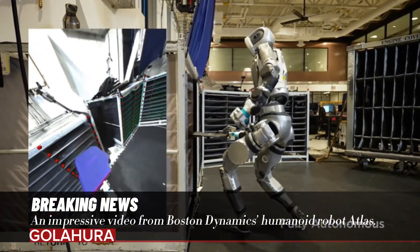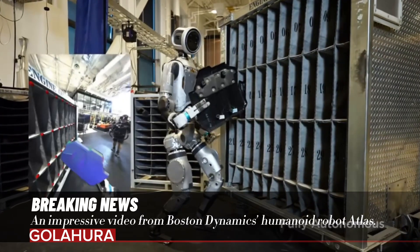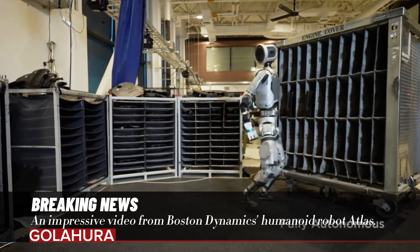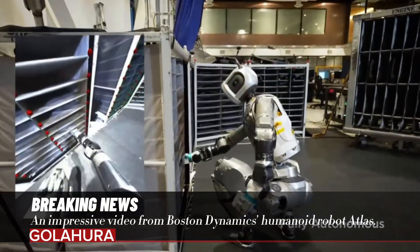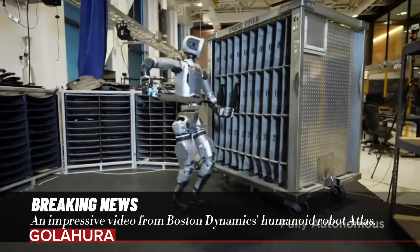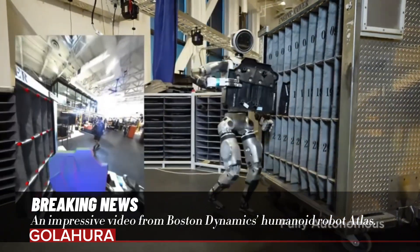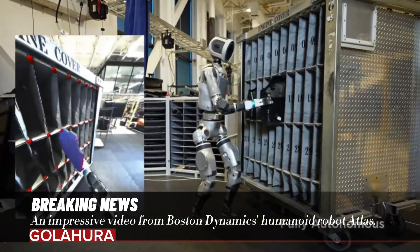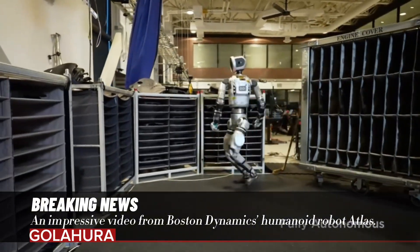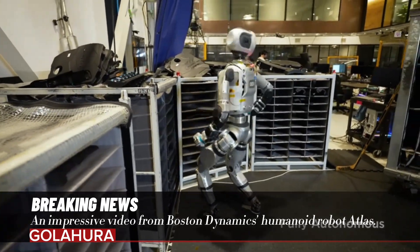The robot, which has previously attracted attention with its impressive mobility, shows how it performs a task given to it in a factory environment using machine learning and updated sensors in the new video. While transporting engine covers between designated supplier warehouses and a mobile sorting vehicle may not seem like a very impressive task, this video is a very effective example to show the different capabilities of the new robot. After only being given a list of warehouse locations where the parts will be transported, Atlas began to impressively transport its limbs and machine parts using its various sensors and machine learning algorithms.